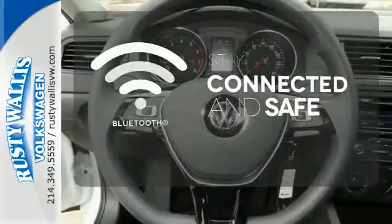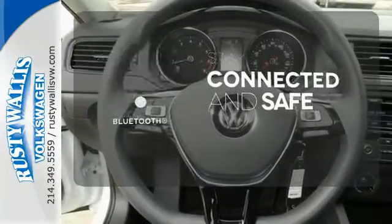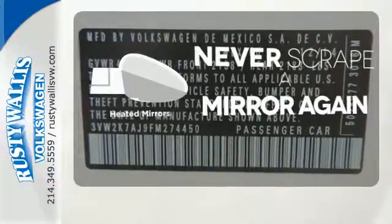Bluetooth wireless technology keeps you in command and in touch. Heated mirrors means never worrying about ice obstructing your view.